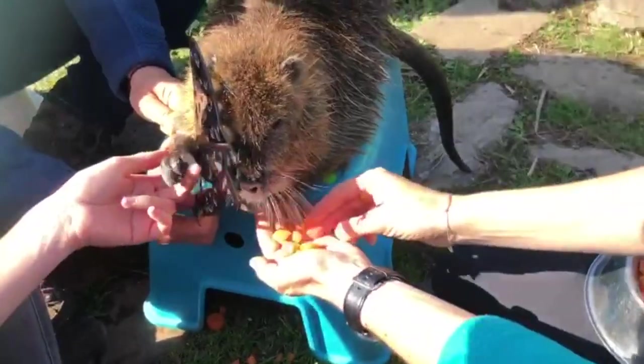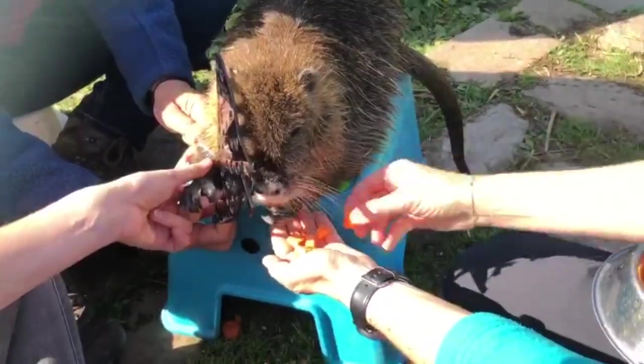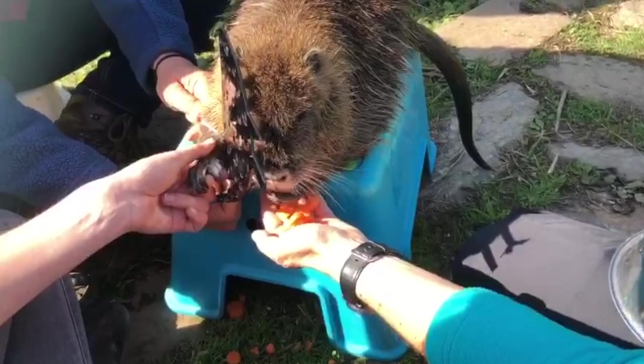Hello everybody, another video, another topic. I've seen quite some discussions about this topic so I thought, you know what, let's talk about it. It's about continuous feeding. It's a very interesting topic and I've been diving into it a little bit more.